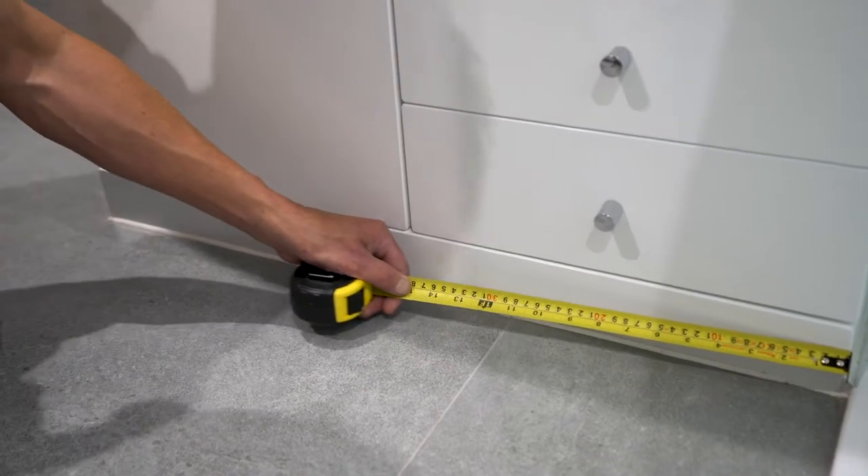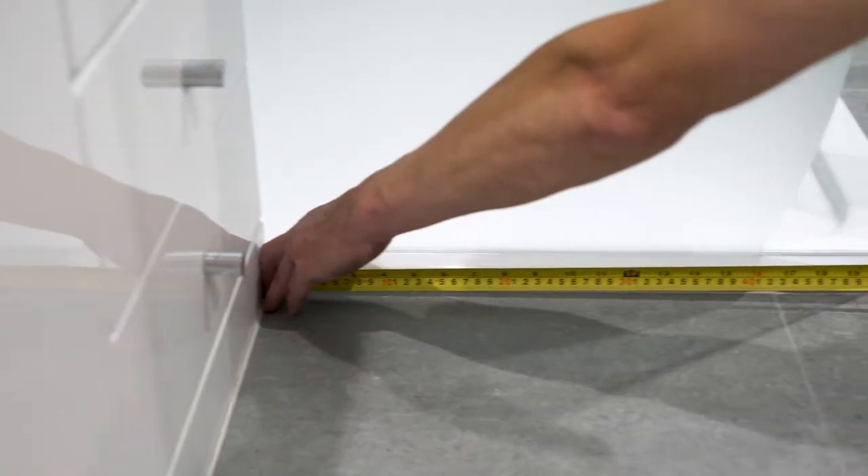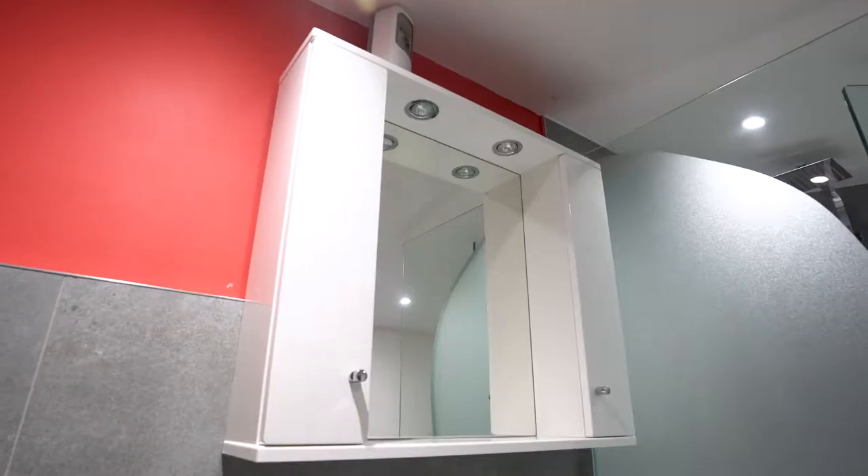When measuring up, remember you only need the floor area that's not taken up by units such as shower trays, baths and cupboards. Now you have your area,